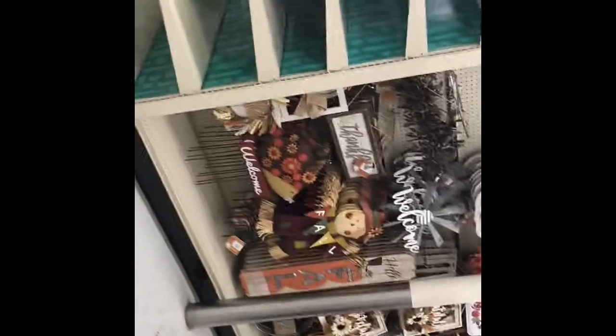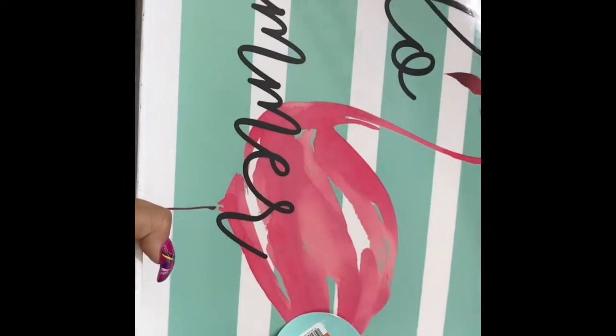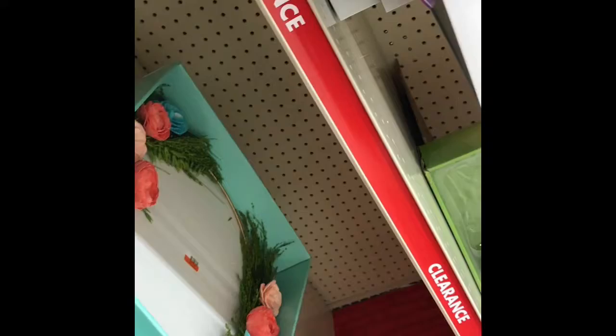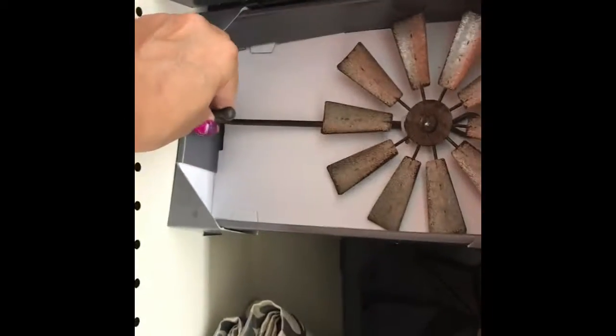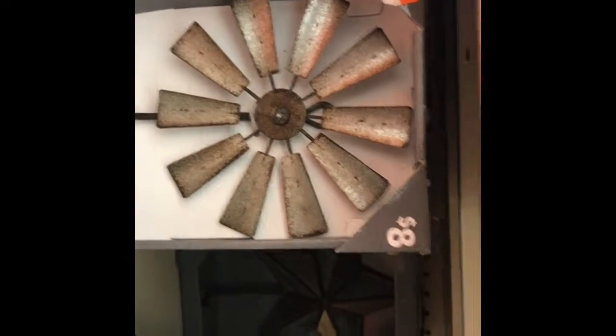I'm not looking for that – I'm looking for the regular clearance section. Oh my god, they got two whole rows dedicated to Halloween! Let me find the clearance section – hopefully there will be good items in there. Here's the clearance section and it's pretty much empty. There's a tray for $10.80. And here's what looks like a hook you could hang something from – that one is only $5.50.